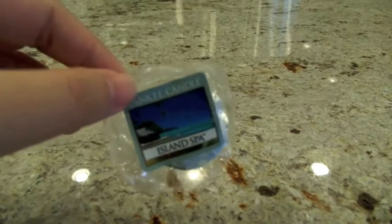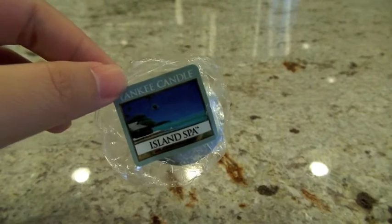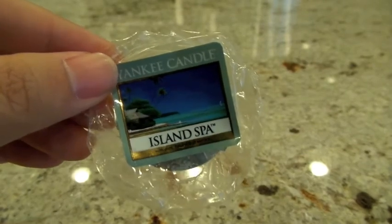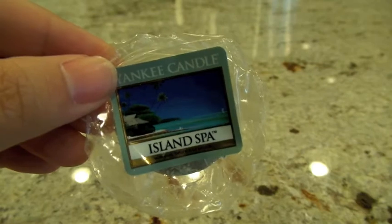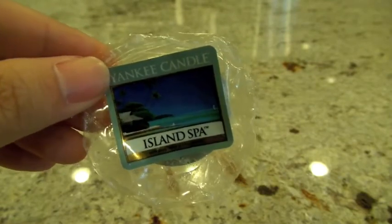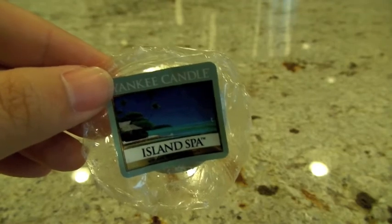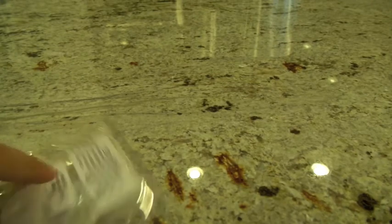The last one is from Yankee Candle — a remelt in Island Spa. It's mandarin and lemon verbena blended together, just very, very bright. I can definitely smell the lemon verbena. There's something in here that smells kind of green and plant-like. I put it in the Glade in the bathroom and it was a medium throw. I put it on before I went to bed, so it may have thrown better than medium overnight, but by the time I woke up in the morning there was no scent left. I didn't really give it a full chance to get going.